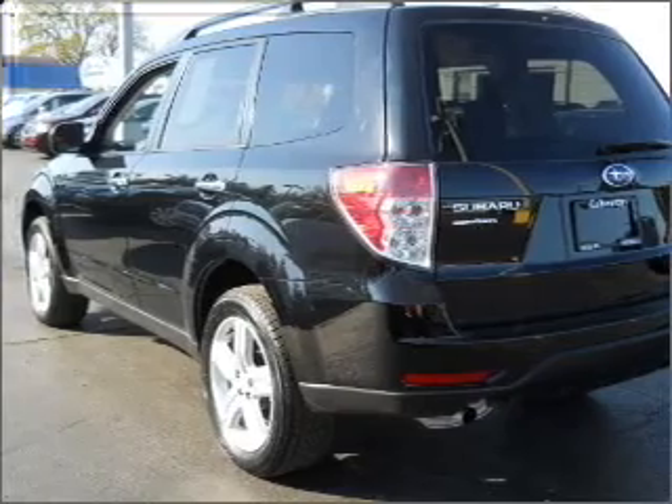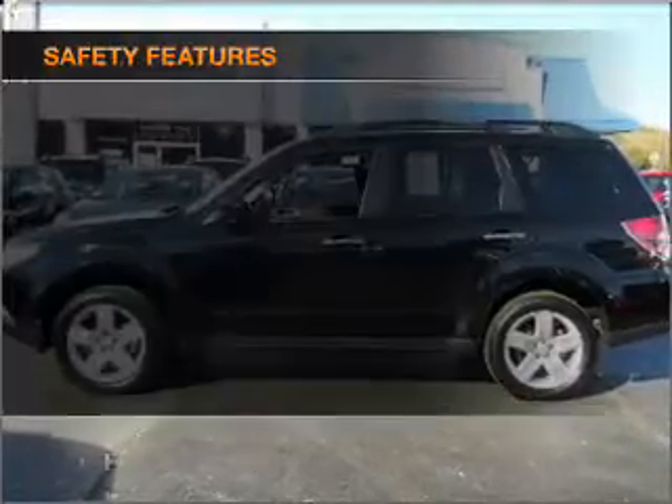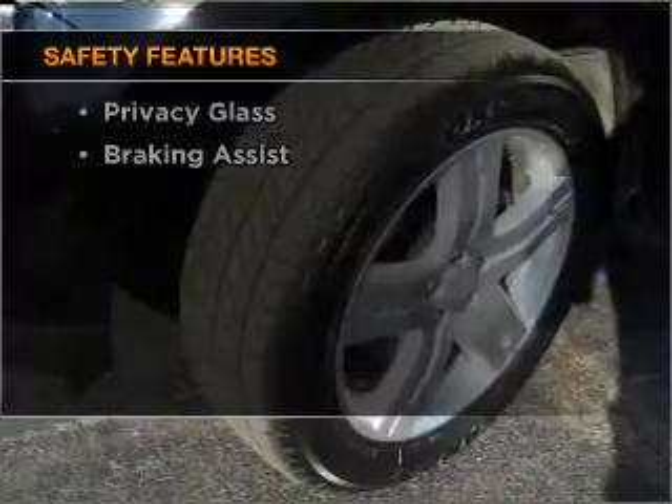An alarm system. An AM FM stereo with a CD player. An adjustable tilt steering wheel. If safety is a high priority, rest assured knowing that these top safety components are included.